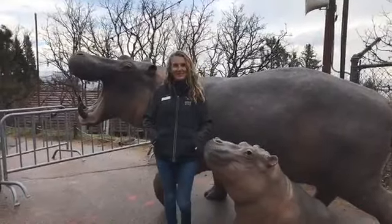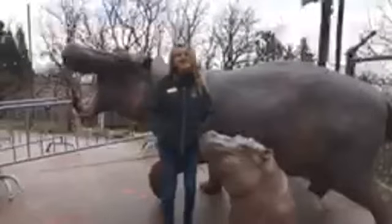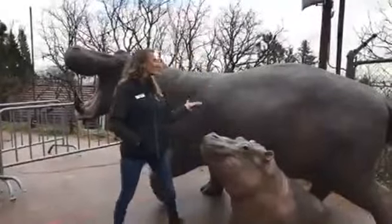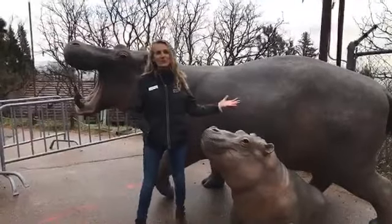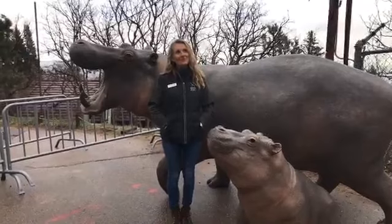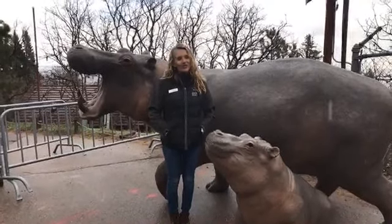Hi everybody, my name is Antonia coming to you from the Cheyenne Mountain Zoo. I'm the manager of public art, and I wanted to show you our new hippo sculptures. They just arrived today on this beautiful, very sunny Colorado day.